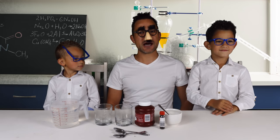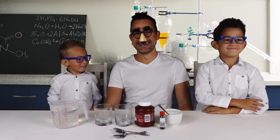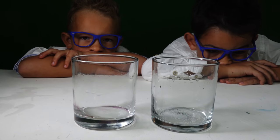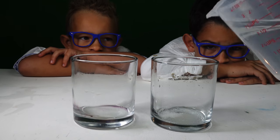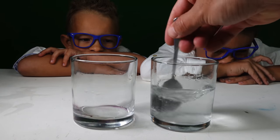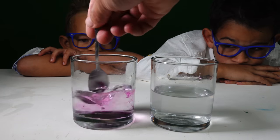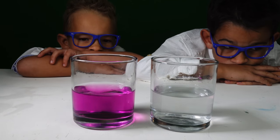Do not try this at home without adult supervision. To perform this experiment, we added half a teaspoon of sodium hydroxide, commonly known as caustic soda, to one of the glasses, as well as half a teaspoon of table sugar. To this we added lukewarm water and gave it a good stir to ensure that it properly dissolved. To the other glass, we added a few grains of potassium permanganate and mixed this with lukewarm water as well.